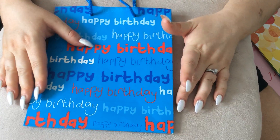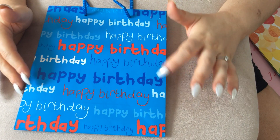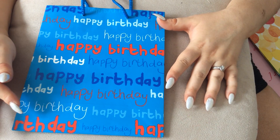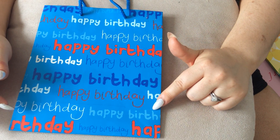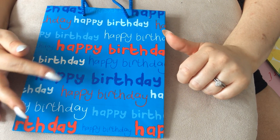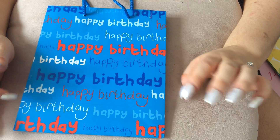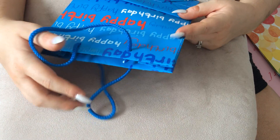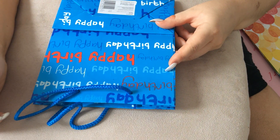Obviously this one was probably given to my husband. It's blue with happy birthday in different writing — smaller writing in white, a lighter blue, red, and dark blue, so just different styles of 'happy birthday.' It's got blue handles as well, and this is also by Sainsbury's. It's quite a small one.